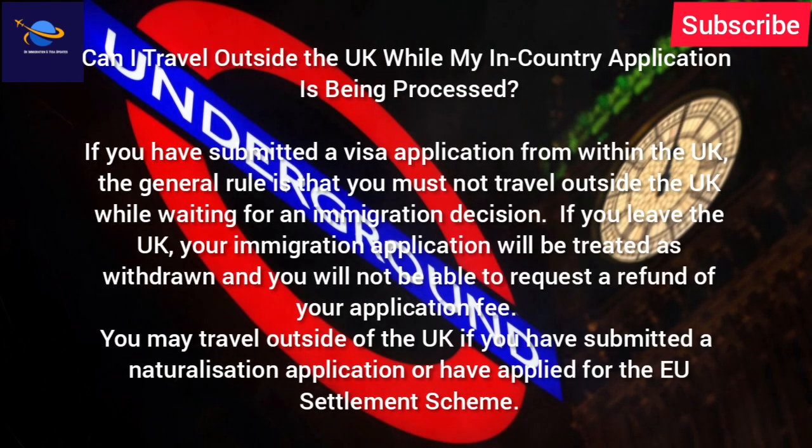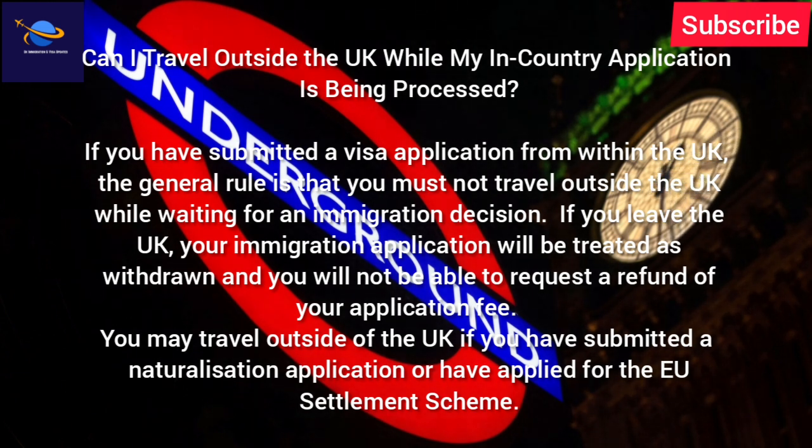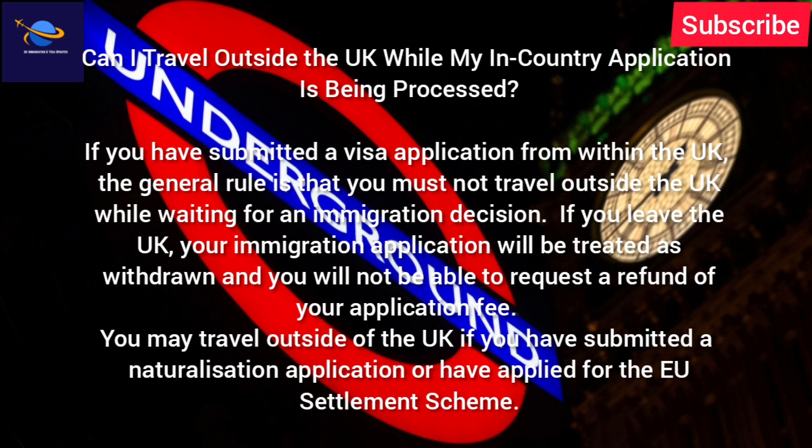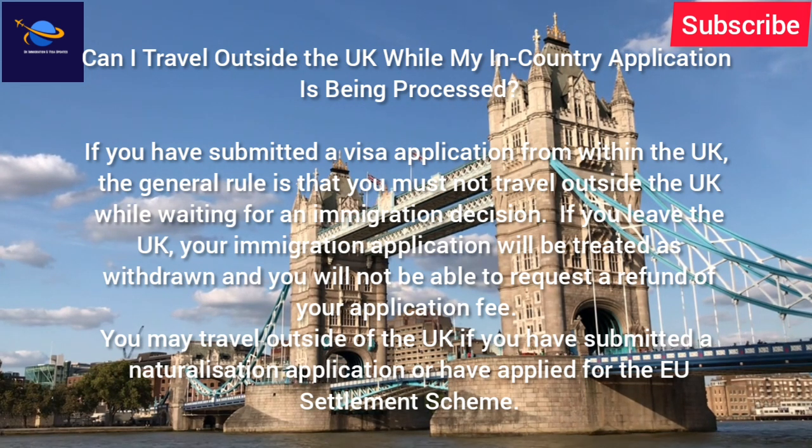Can I travel outside the UK while my in-country application is being processed? If you have submitted a visa application from within the UK, the general rule is that you must not travel outside the UK while waiting for an immigration decision. If you leave the UK, your immigration application will be treated as withdrawn and you will not be able to request a refund of your application fee. You may travel outside of the UK if you have submitted a naturalization application.